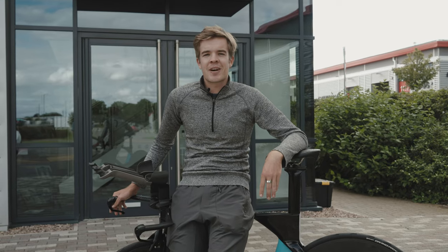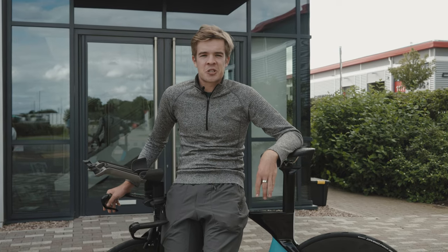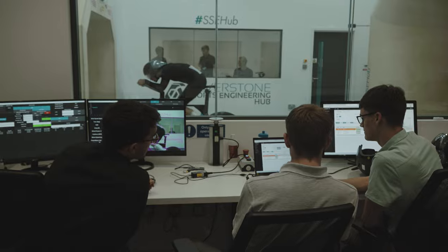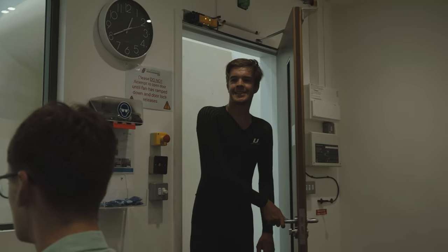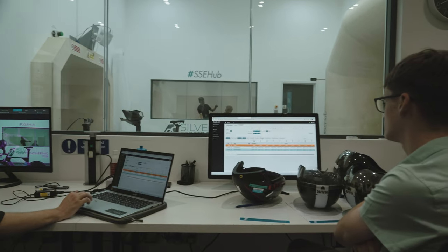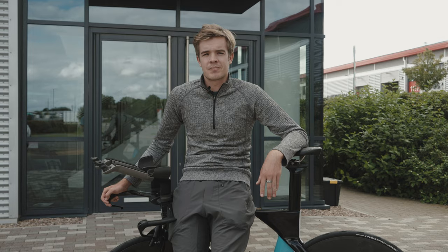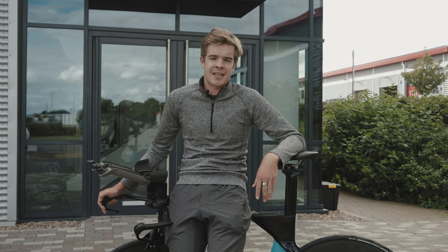Rather surprisingly, everything kind of tested the same. It shocked every single person in the room that no matter the price point, the brand or whatever, results were pretty similar — within maybe a percent and a half on absolutely everything. I wish I could tell you why — we're all baffled — but sometimes aerodynamics is like that.